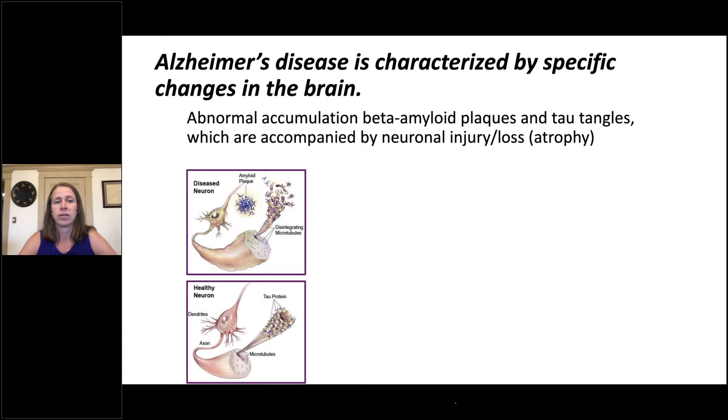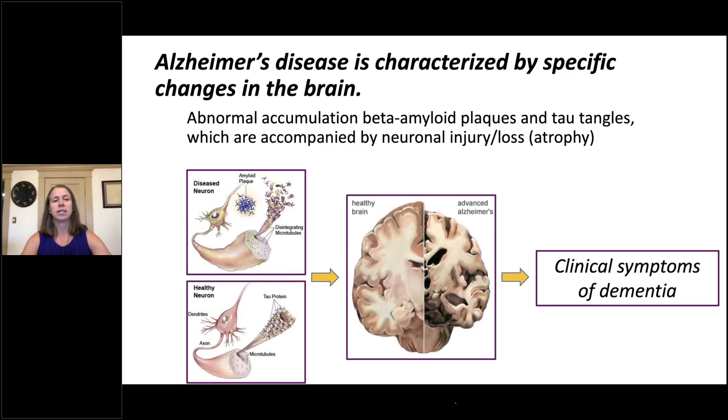As a brain disease, Alzheimer's disease is characterized by the abnormal accumulation of beta-amyloid plaques and tau tangles. Beta-amyloid plaques accumulate outside of the brain's nerve cells or neurons, whereas tau tangles accumulate inside the brain's nerve cells. The presence of these two pathologies is thought to result in neuronal injury or loss, which we refer to as atrophy — illustrated here with a healthy brain on the left and the brain of an individual with Alzheimer's disease on the right, showing a fair amount of atrophy throughout. Importantly, this atrophy is most tightly linked to the clinical symptoms of dementia.